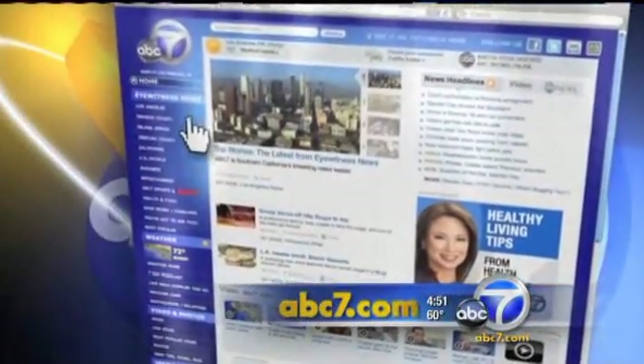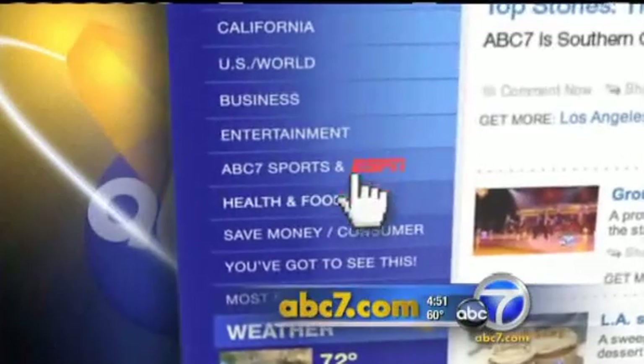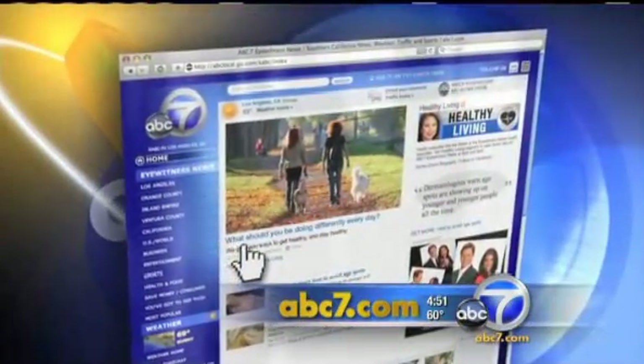To find out more about how lasers can detect hidden tooth decay, log on to our website at abc7.com and look at the left-hand side and click on Help.